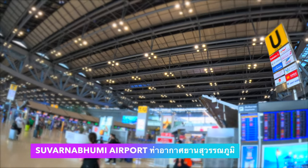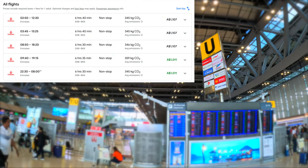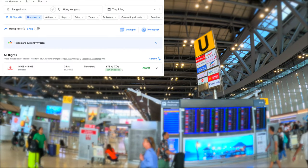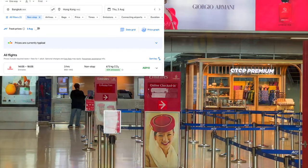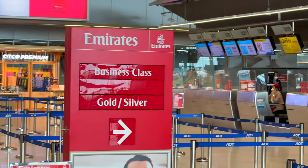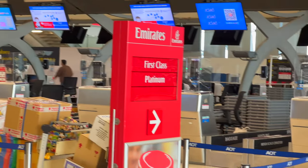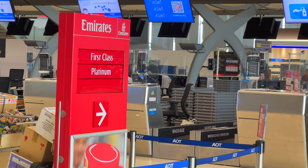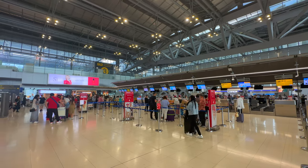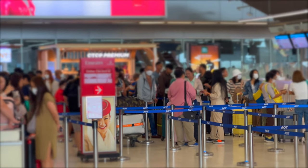Emirates uses check-in bay U at Suvarnabhumi. As of August 2023, the airline operates 5 daily flights to and from Dubai, one of which continues to Hong Kong. There are 4 separate check-in lanes and the signs are fairly self-explanatory. Check-in for my Emirates flight opened precisely 3 and a half hours before departure, not a minute early. First class passengers receive absolute priority — despite the long line in other queues, I was the first to be checked in.